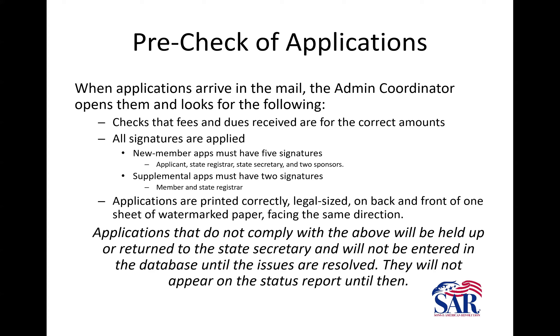Applications need to be correctly printed on legal size, SAR watermarked paper. The front and the back both need to be facing the same direction — not upside down on the back. Make sure you can read it; check for ink or toner that's been rubbed off — that happens a lot. New member applications have to be signed by five people: the applicant, state registrar, state secretary, and two sponsors. In the event we get one without a second line sponsor, we usually get one of the men here who are members to sign in that space.